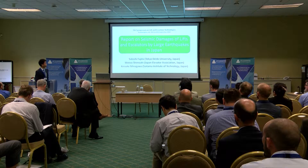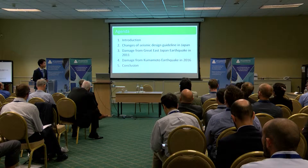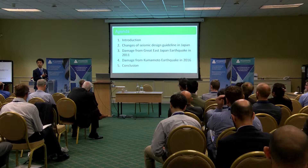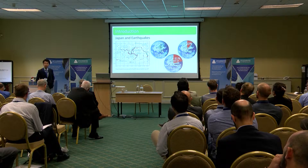Today, I'm going to talk about the report on seismic damage in actual large earthquakes in Japan. This is the agenda of my presentation. First, I will start with the introduction. Then, I will introduce the changes of seismic design guidelines in Japan. After that, I would like to show you two examples of actual damage of lifts and escalators in Japan. And finally, I will make a brief summary.